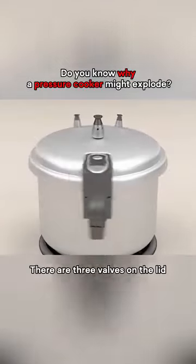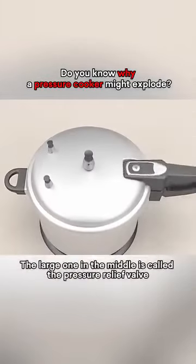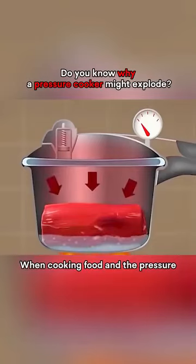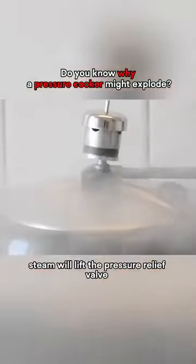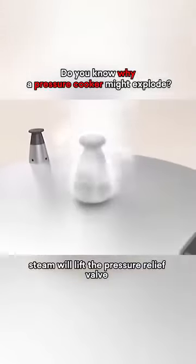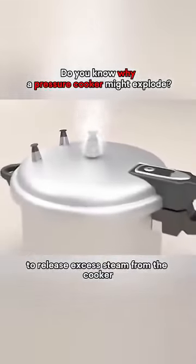There are three valves on the lid. The large one in the middle is called the pressure relief valve. When cooking food and the pressure inside the cooker reaches a certain level, steam will lift the pressure relief valve to release excess steam from the cooker.